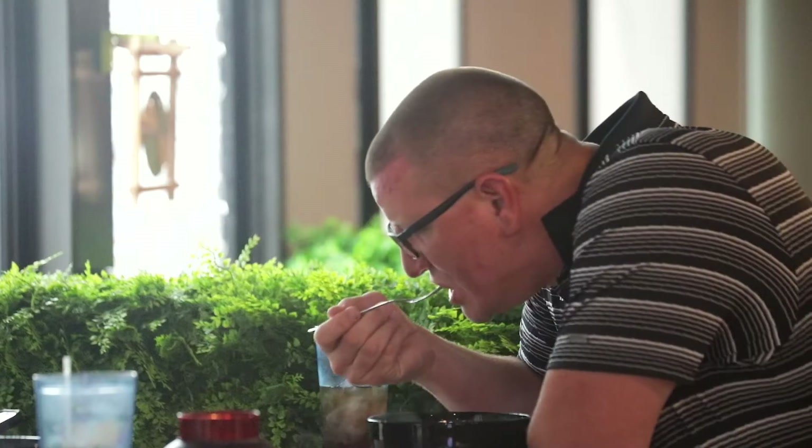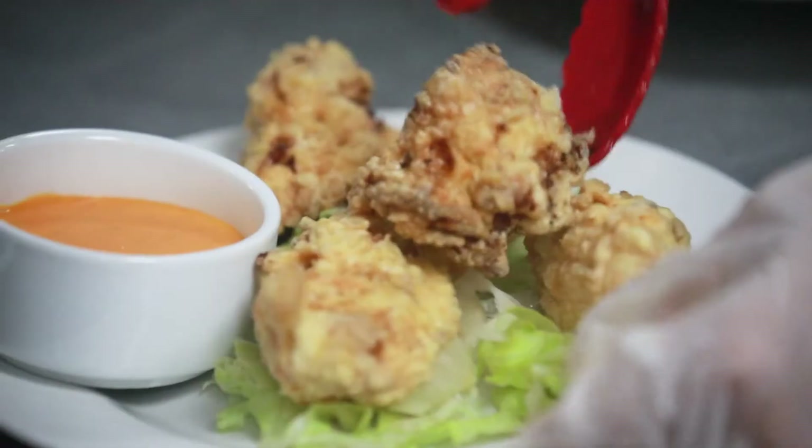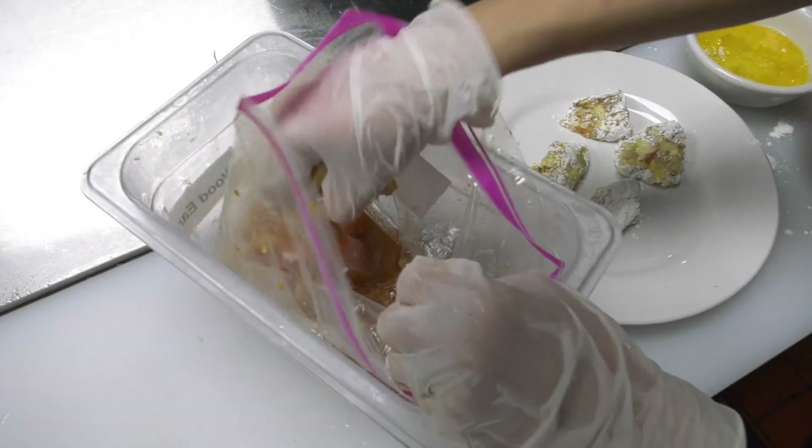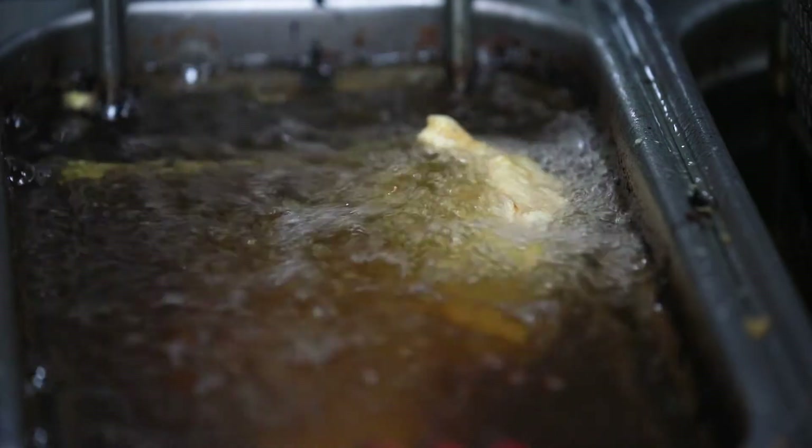Now let's talk about some of their mouth-watering foods, starting with the appetizers. One of their new appetizers is the chicken karaage — a dark meat chicken dish that is freshly fried and bursting with flavor.